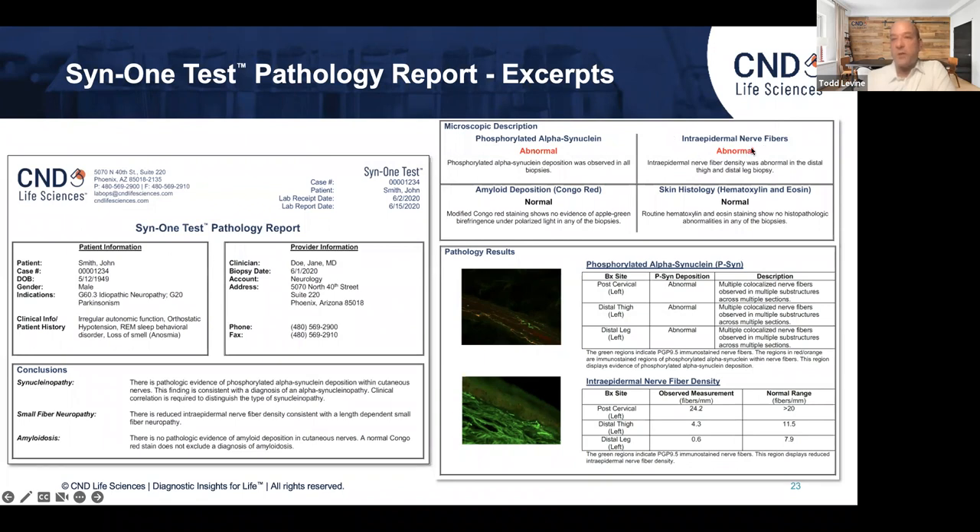The report we give back is relatively straightforward. We tell you whether or not there is phosphorylated alpha-synuclein — if the pathologic form of the protein is there, that is diagnostic of a synucleinopathy. We also look for the intraepidermal nerve fiber density, which allows us to help try to distinguish between the synucleinopathies. For example, about 80% of patients with Parkinson's disease will also have a small fiber neuropathy, much less commonly in MSA — so that finding would favor Parkinson's disease over other synucleinopathies. We also look for amyloid and do a routine H&E, and we give you pictures of your patient's actual pathology so you can review them with your patients.